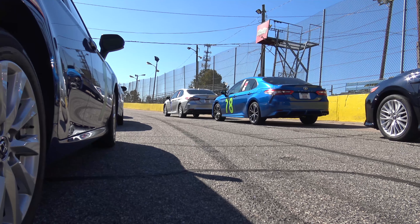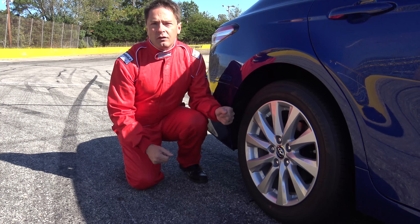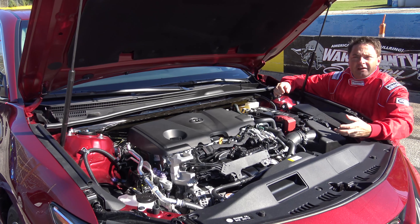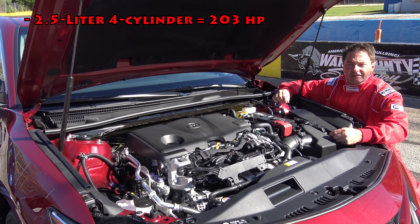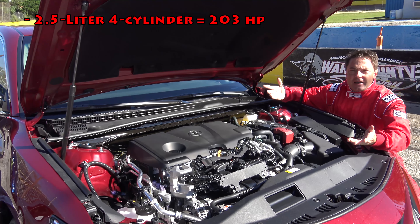Camry gives you many different choices for alloy wheels, starting at 17-inch alloy wheels on the LE all the way up to 19-inch alloy wheels on the XSE. There are three different engine configurations. The four-cylinder is a 2.5-liter dynamic force engine that delivers 203 horsepower — that's 25 more than last year's model.